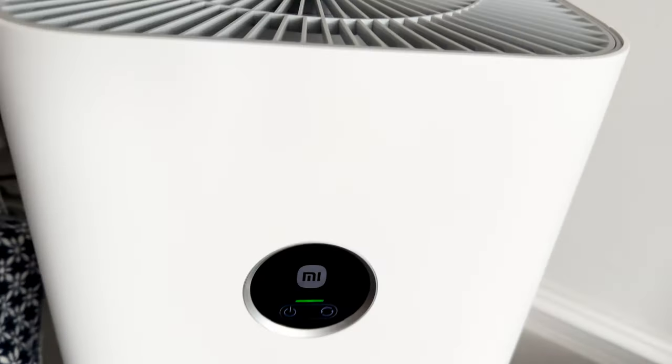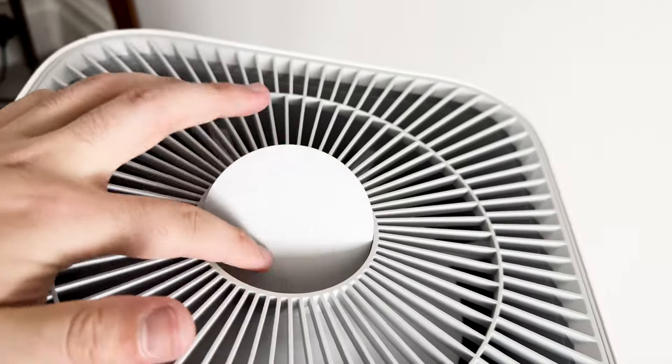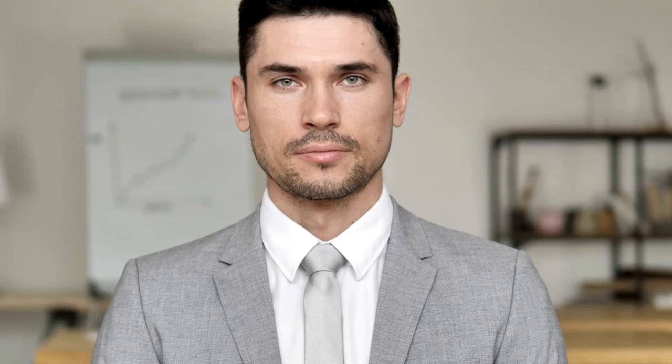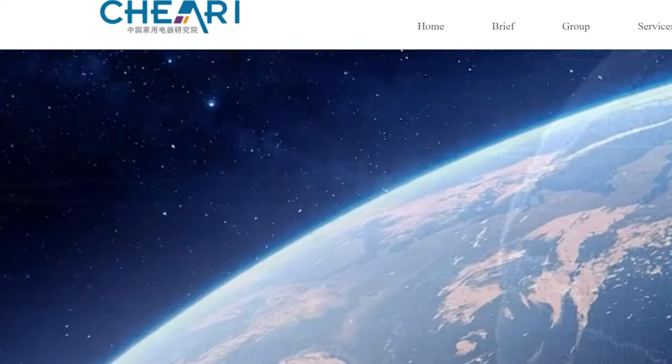The first thing I like to do when reviewing an air purifier is go over to the Association of Home Appliance Manufacturers to see if a CADR report exists. Sadly, there isn't a CADR report for the Xiaomi device. However, they do share a CADR score of 500 m³/h, which is 294 CFM, and this comes from data from the Chinese version of AHAM.